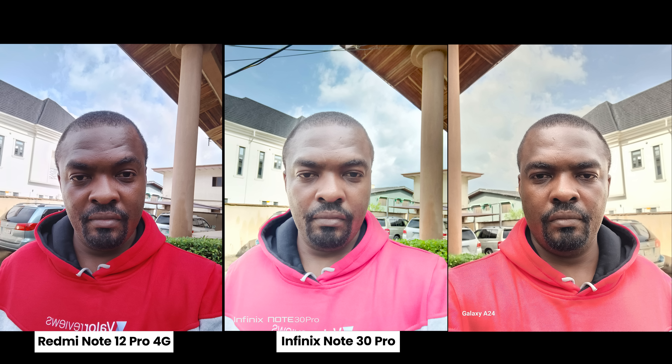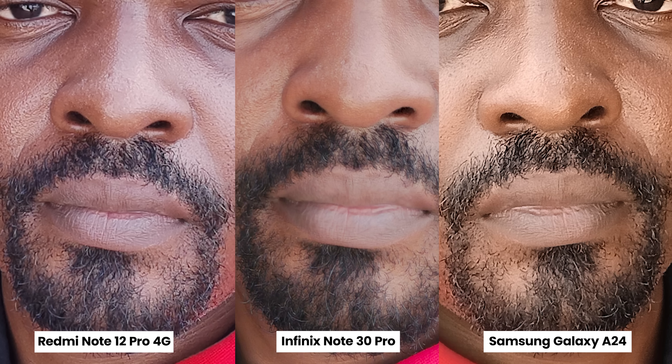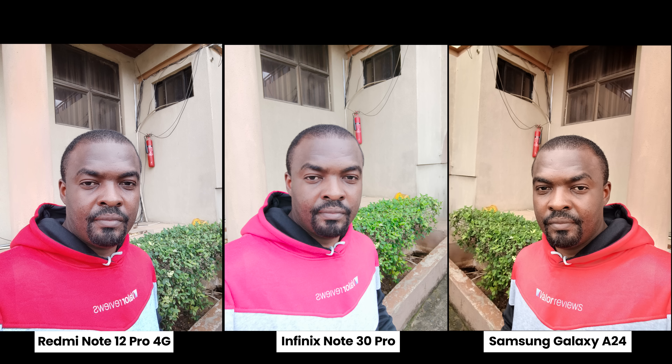Moving to cameras, I'll show you three sets of pictures — let me know which one you prefer. Pictures captured by the Redmi Note 12 Pro are on the extreme left, the Infinix Note 30 Pro in the middle, and the Samsung Galaxy A24 on the right. Most viewers will likely pick the Samsung Galaxy A24 — it has the lowest megapixel count at 30MP but the processing is better. For HDR scenes all smartphones do very well. For skin tone, I prefer the Samsung Galaxy A24 followed by the Infinix Note 30 Pro, and the Samsung accurately captured the real red color of my hoodie.